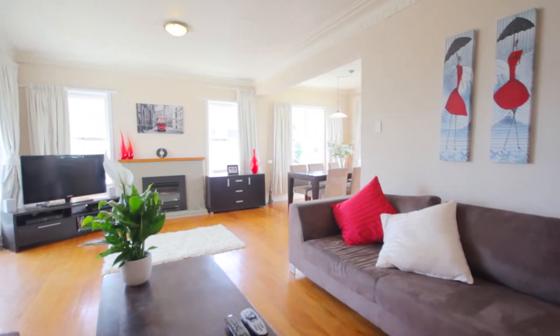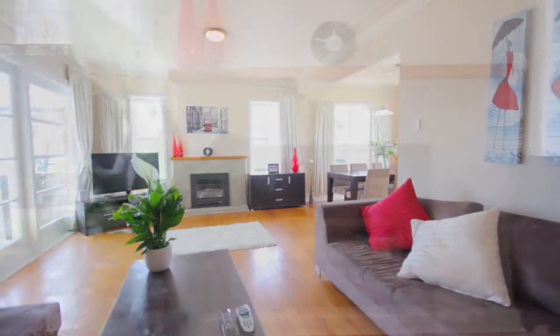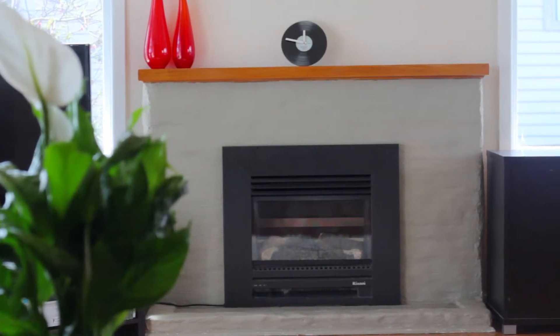The lounge is spacious with high stud ceilings. There is even a gas fireplace to warm you up during those cooler evenings.